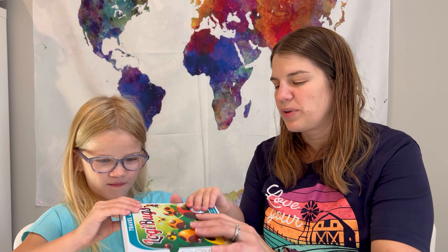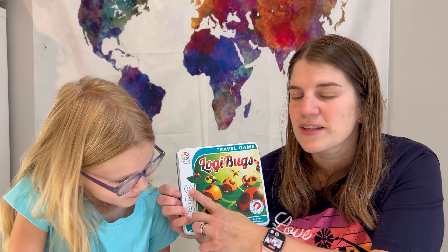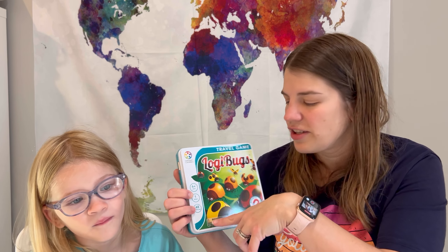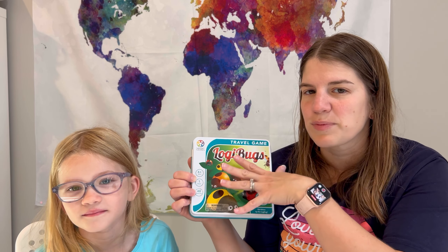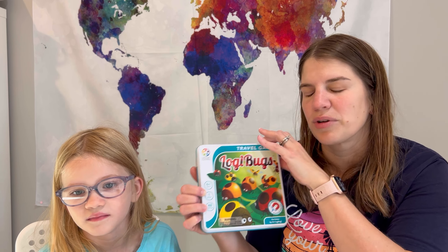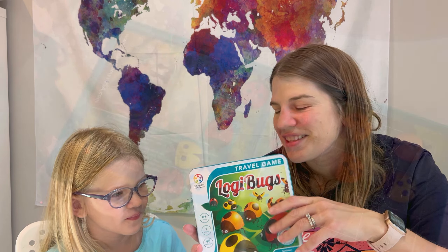A couple of things to point out: this is for ages six and older. It is a one-person game, so you don't need multiple people — they can play this on their own. There's a little book inside showing how to set up different challenges. The challenges go from easy to expert, about 48 in total, so even older kids can be a little more challenged. I'm going to flip the camera around and have Avery help us see how she plays this game and what she thinks of it.